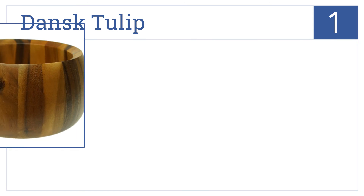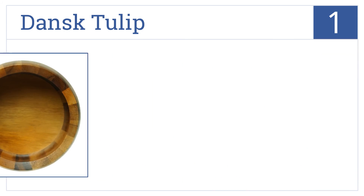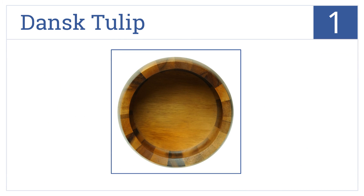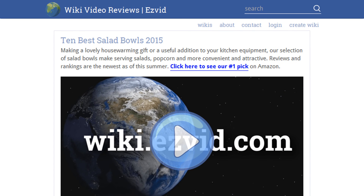And coming in at number one on our list, the Dansk Tulip is crafted of beautiful acacia wood and can hold a generous amount thanks to its tapered shape, which makes it easy to toss without spilling over. This is a well-made and very durable bowl that comes in a smooth matte finish, and it looks nice as an accent piece too.